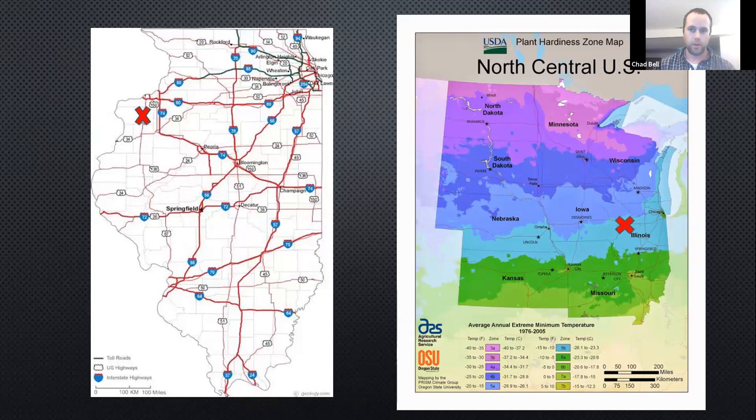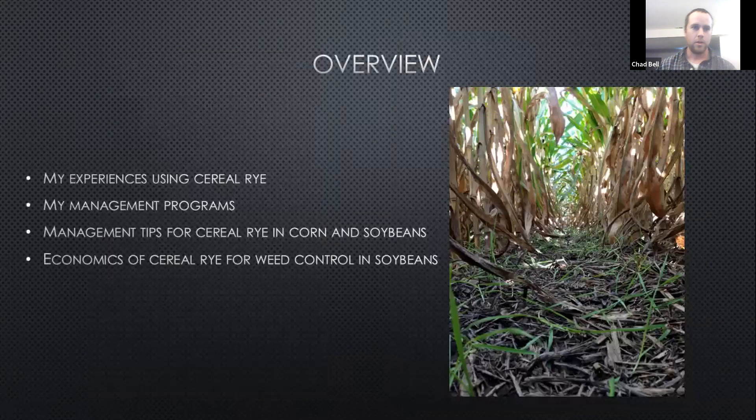The red X is where the location of my farm is. The map on the right is just the plant hardiness zone from the USDA. It shows where I'm at as far as growing conditions — very similar to the southern half of Iowa. I'm going to talk about my experiences using cereal rye, which is primarily the cover crop I use, a little bit about my management programs and some tips, and then towards the end talk about some economics of cereal rye for weed control in soybeans, which I think is very undersold currently.